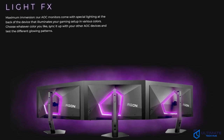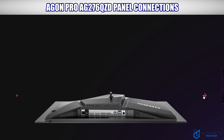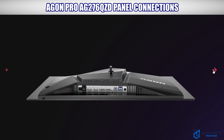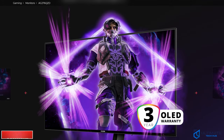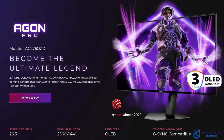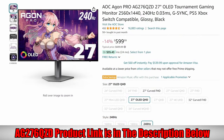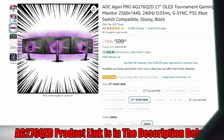As far as connections go, there are two HDMI 1.4s, two DisplayPort 1.4s, one USB Type-B, and two USB Type-A ports. This monitor comes with a three-year OLED warranty, so no worries about dead pixels. If you're looking for a gaming monitor with a stunning picture, a 240Hz refresh rate, and very fast response times, then the AG276QZD is your next monitor. It's priced at $599 and the product link will be in the description below.